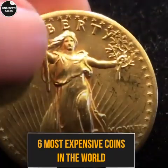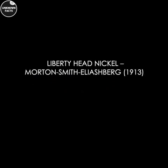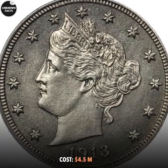6 Most Expensive Coins in the World. Number 6: Liberty Head Nickel, Morton Smith Eliasberg, 1913. Cost: $4.5 million.